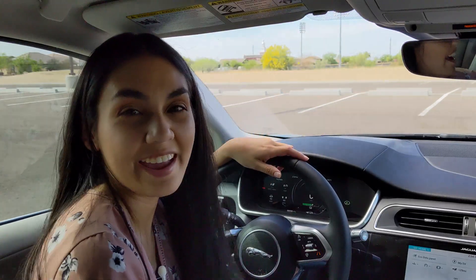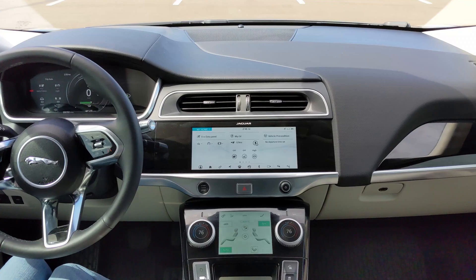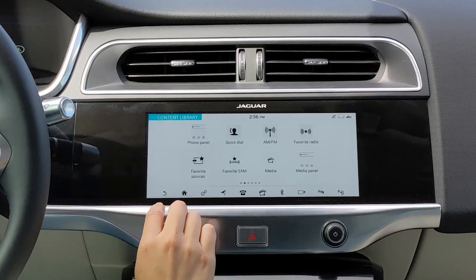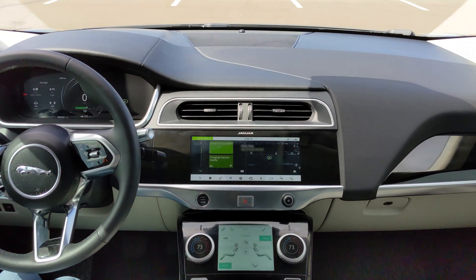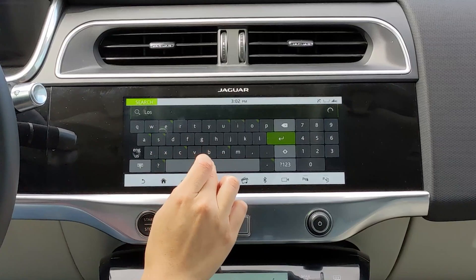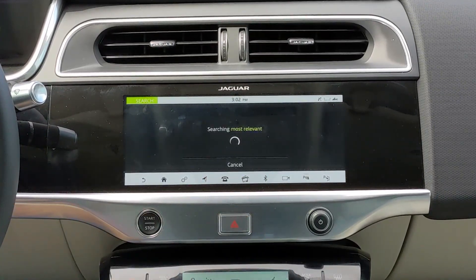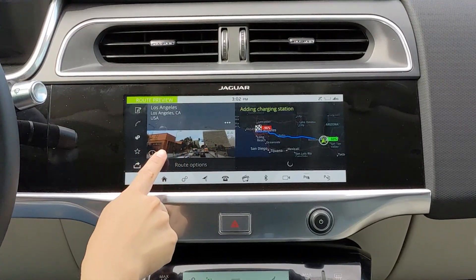The interior definitely feels high end and the seats are nice too. Here you have the infotainment system with a 10-inch touchscreen. You can adjust your menu so you can have a customized homepage — tap around and add what you'd like to see on your home screen. It has built-in navigation that shows live traffic and also tells you your range based on your current trip. Let me enter in a destination — let's try Los Angeles.